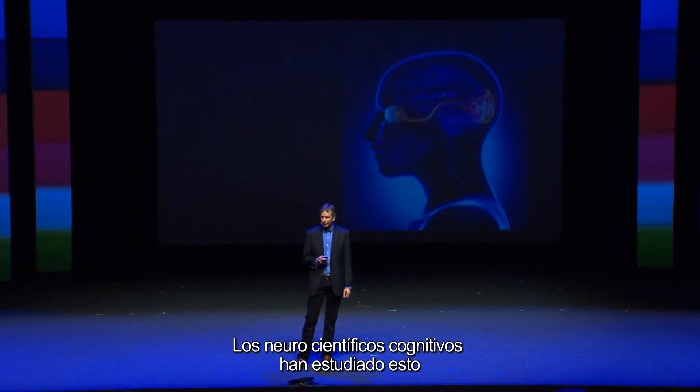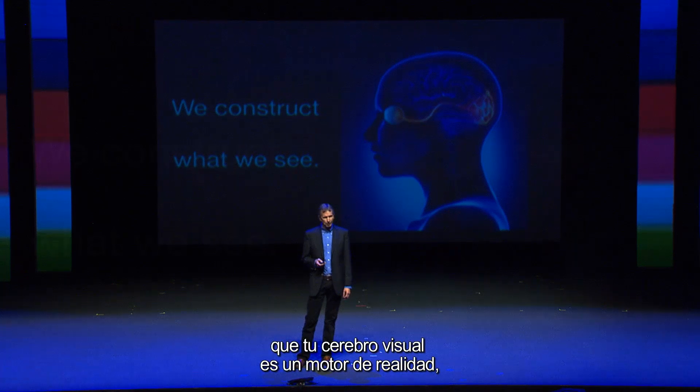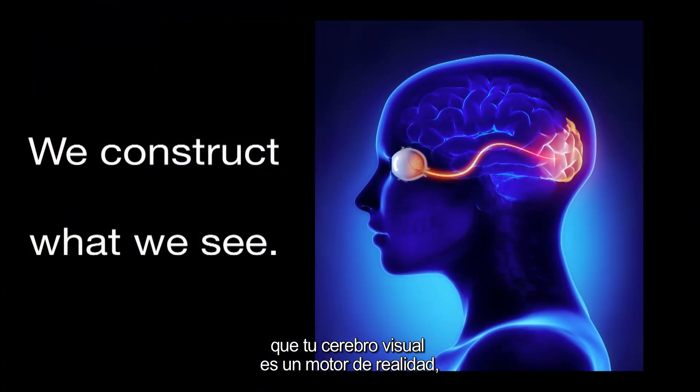Cognitive neuroscientists have been studying this and they've concluded over the last three or four decades that your visual brain is a reality engine. In real time, you're constructing all the shapes, colors, and depths that you see. You open your eyes, it looks like you're seeing reality as it is, but in fact, you're seeing the reality that you create on the fly in a fraction of a second.